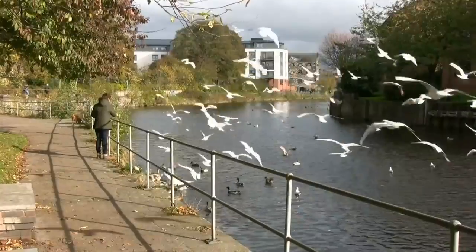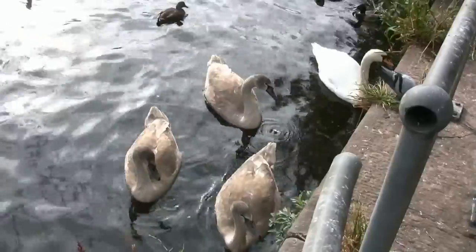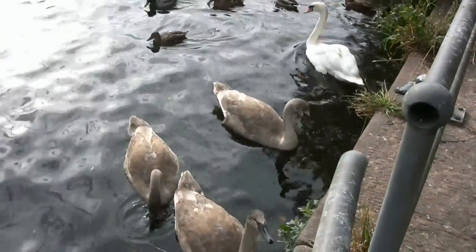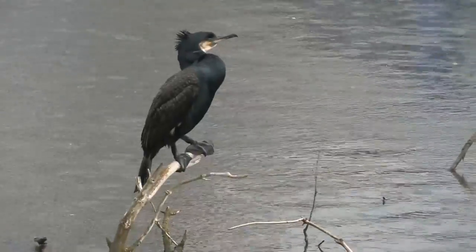However, this doesn't hamper the wildlife. This is one of the best spots to see the river wildfowl. There has been a resident pair of swans nesting in the area for many years, and during the winter months, visitors from the Forth are common, such as cormorants and tufted ducks.